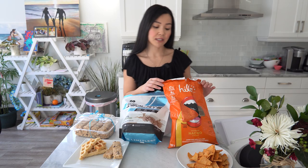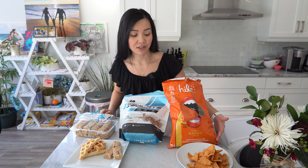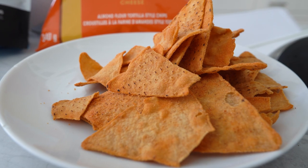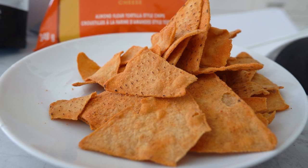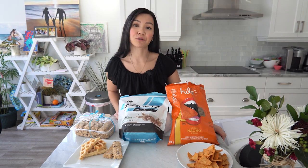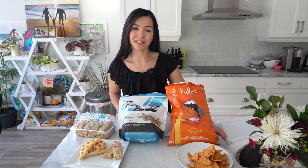Alright, so number one I do have these protein chips. You can find these at Costco, and what I like about these protein chips is that it actually tastes like a real Doritos. It's quite tasty, and one serving of these protein chips actually has about 17 grams of protein.